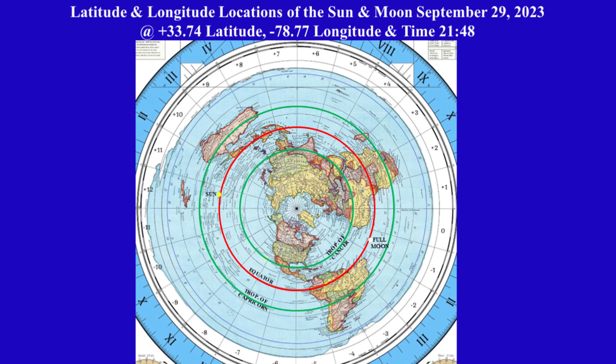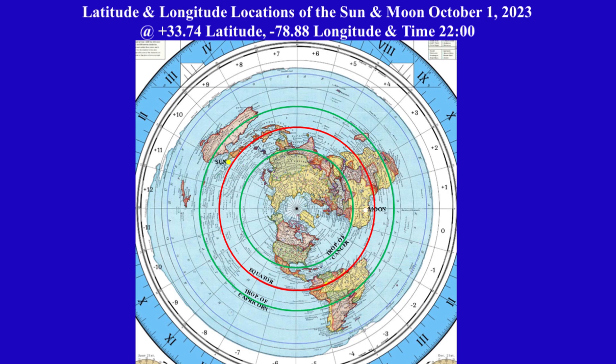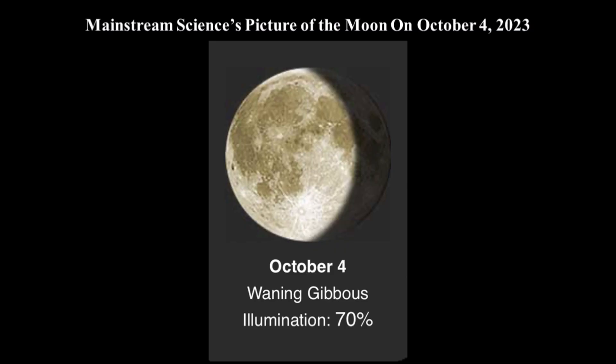Between September 29th and October 4th, the sun is getting closer to the moon. This is a picture or graphic of the moon according to mainstream science, which continues to show loss of light and illumination. However, the graphic shows mass where the moon has no light, which we never see in the pictures or videos taken with the Nikon P1000 camera.